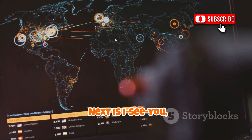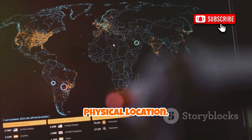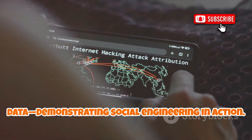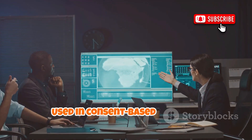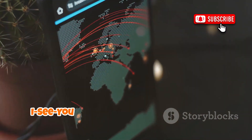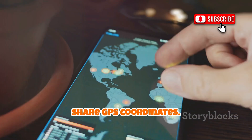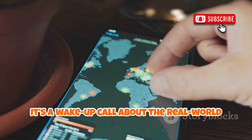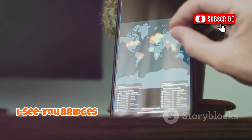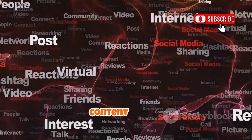Next is ICU, a geolocation toolkit that reveals how digital footprints can expose your physical location. It creates links that, when clicked, capture device location data, demonstrating social engineering in action. Used in consent-based training, it teaches employees how easily their location can be compromised through phishing. ICU also analyzes image metadata, showing how photos can unintentionally share GPS coordinates — a wake-up call about the real-world consequences of online actions. ICU bridges digital and physical security, making privacy personal.